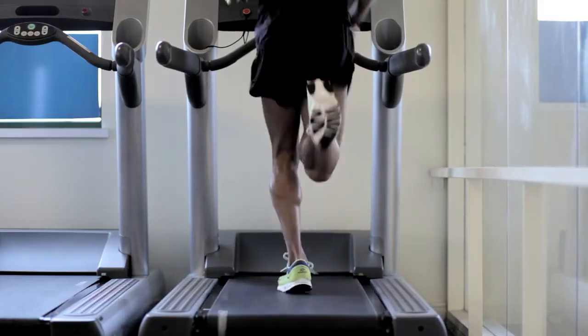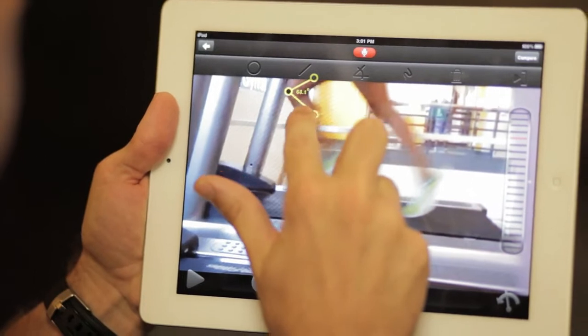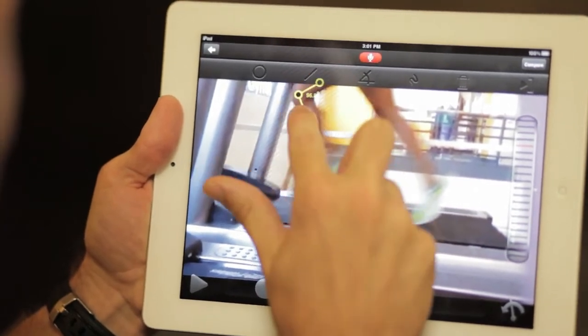One of the problems with our current video process is that it does take a long time. There are a lot of steps. So an athlete might sign up for our video form analysis, and worst case scenario, they don't have a camera, so we have to mail it to them, which takes three to five business days. The entire process can take quite a few days, sometimes into the weeks, and that's just not the client experience that we want to have.